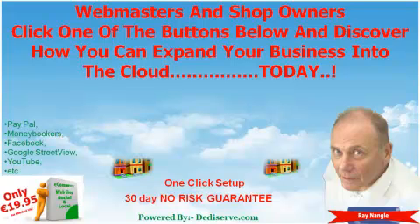Hi, I'm Ray Nangle. Thank you for visiting my site. I would like to show you how you can have your own e-commerce site like this one in the next 24 hours with your own PayPal, Visa and MasterCard merchant account ready to take payments immediately and personalized to your particular shop or service,